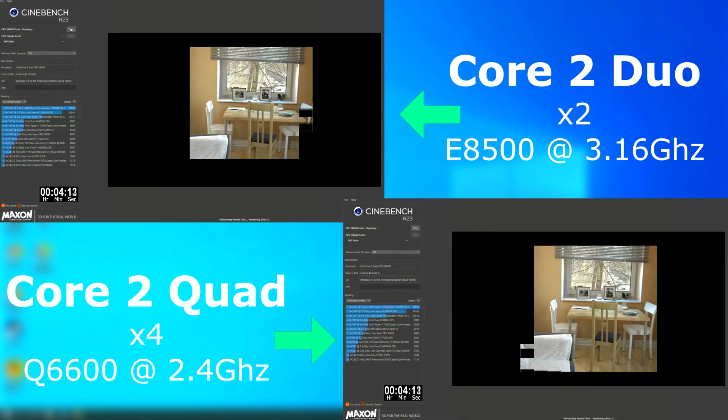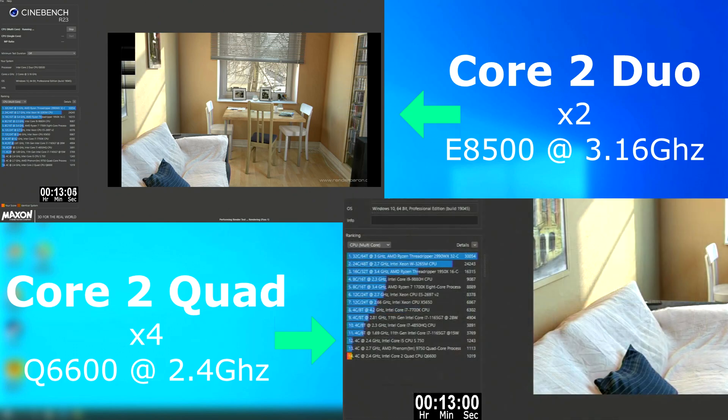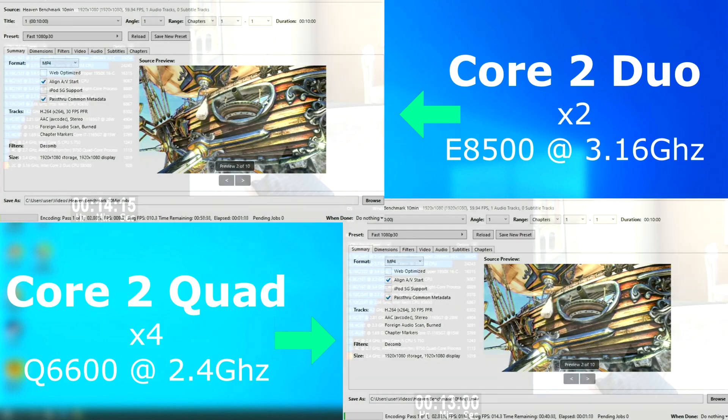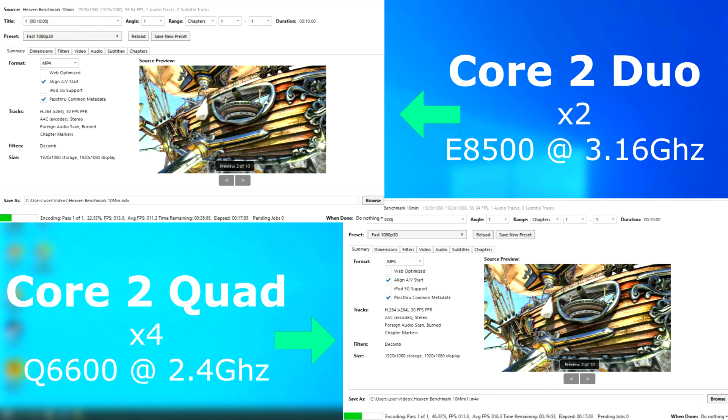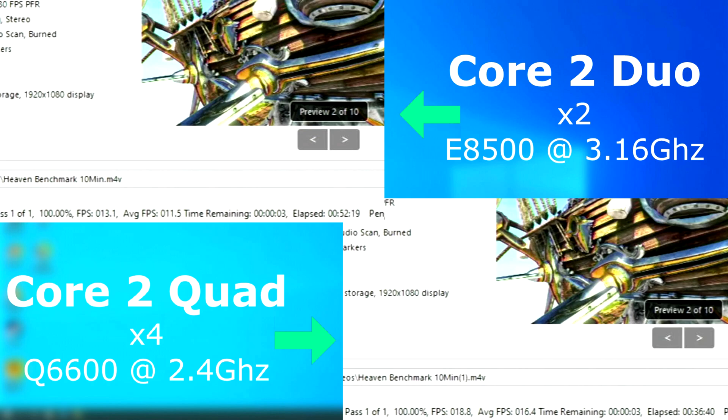The Cinebench test was far closer than I ever even imagined it would be. The Duo finished only a minute and 15 seconds after the quad. For having two less cores than a quad and finishing only a minute later, that's impressive. Handbrake was a completely different story though. Although not slow, the quad definitely won this one, finishing roughly 16 minutes sooner and rendered 5 FPS faster on average.